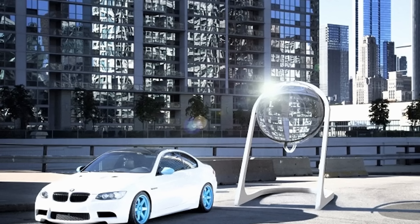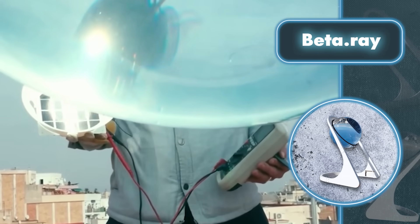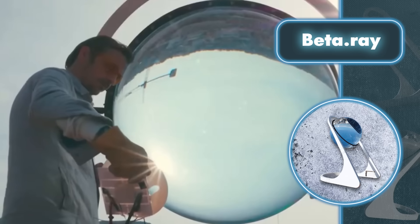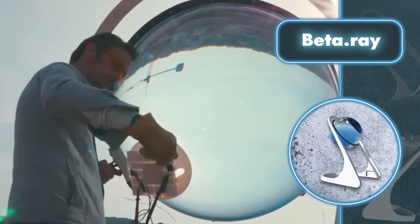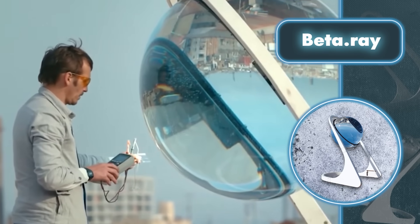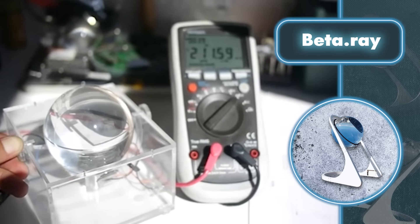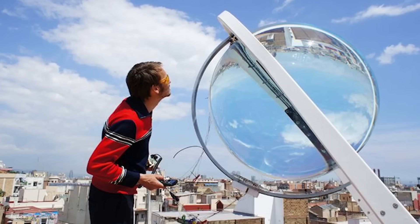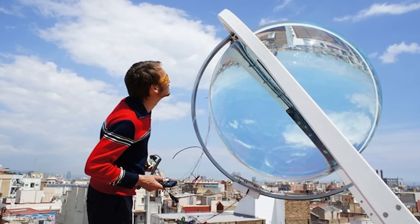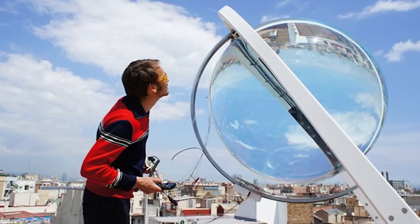These spherical collectors crafted from acrylic polymer lenses containing water — measuring 39 or 71 inches across — harness sunlight to focus it on a compact photoelectric panel. The first gadget can yield approximately 1.1 kilowatt-hours of energy every day, and the second can provide up to 3.4 kilowatt-hours daily. The latter has the capacity to sustain a laptop with average power consumption for an entire week. Having a device that looks beautiful and generates a decent amount of energy is something new, but only time will tell how efficient it really is.